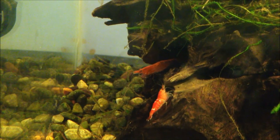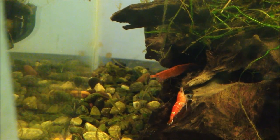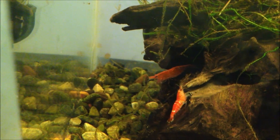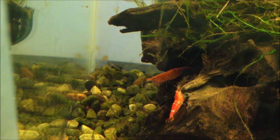Back to the red cherry shrimp — it is the most common and easily kept shrimp of the ones that are commonly available. The ghost shrimp is probably actually more readily available, but the ghost shrimp is less kept as a pet and more often used as a feeder.